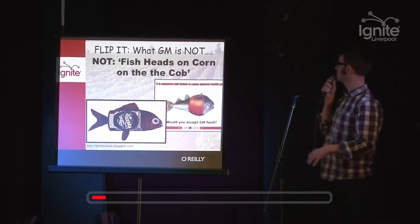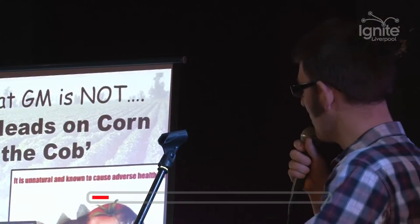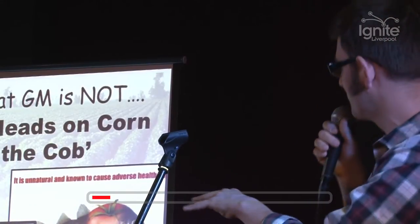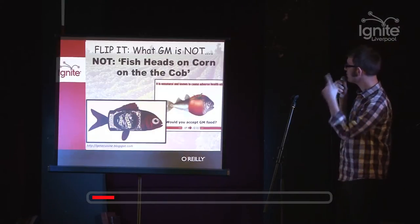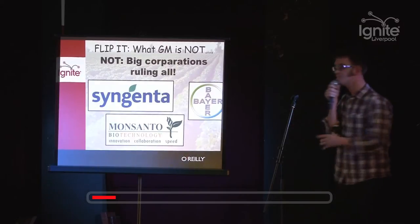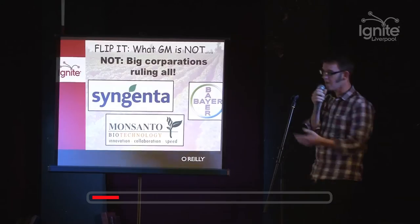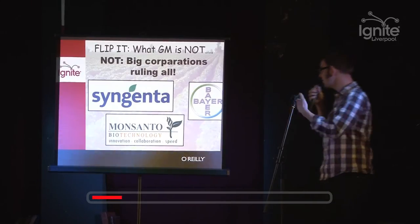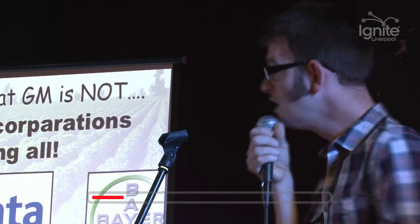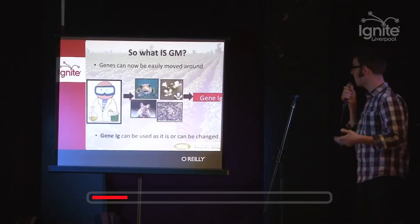So GM is not this crazy stuff. It's not fish heads on corn on the cob. It's not crazy hybrids of tomatoes and fishes. It's basic science done in a decent way. But also what it also isn't is it's not all about big corporations - not all about Syngenta and Monsanto and Bayer and DuPont. It's about people doing research in labs, in universities, also in research institutes, doing research to make better crops, which are essentially, hopefully, for the common good.